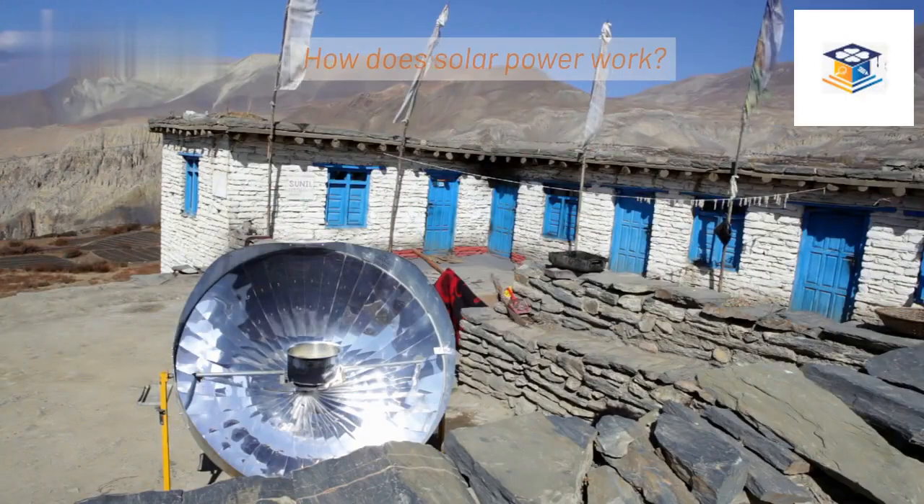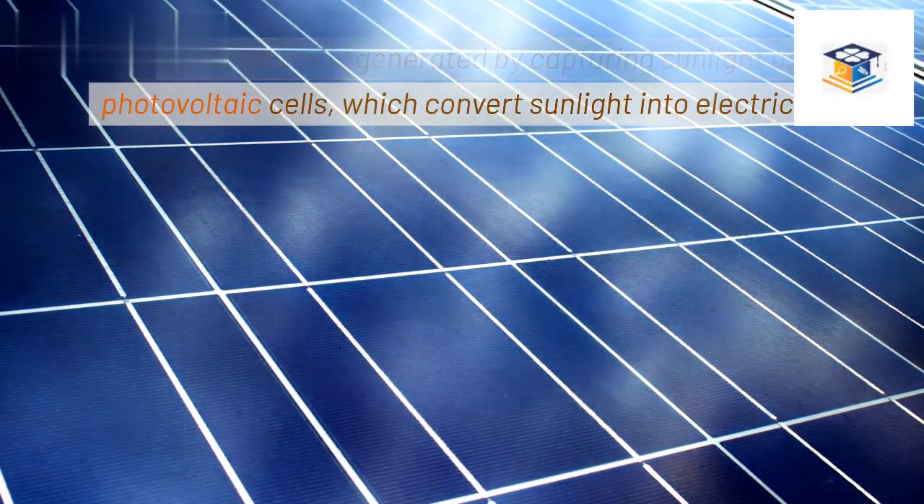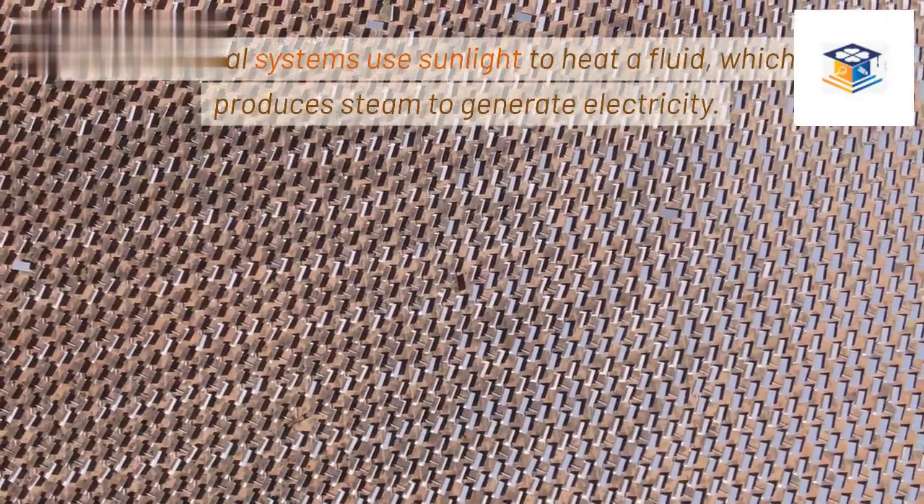How does solar power work? Solar power is generated by capturing sunlight using photovoltaic cells, which convert sunlight into electricity. Solar thermal systems use sunlight to heat a fluid, which then produces steam to generate electricity.